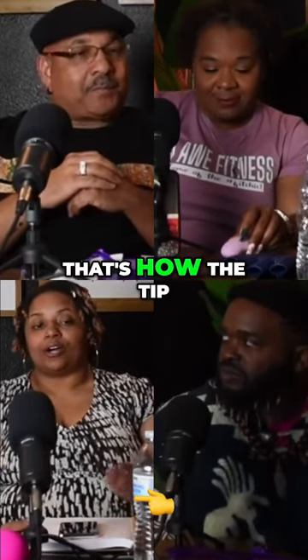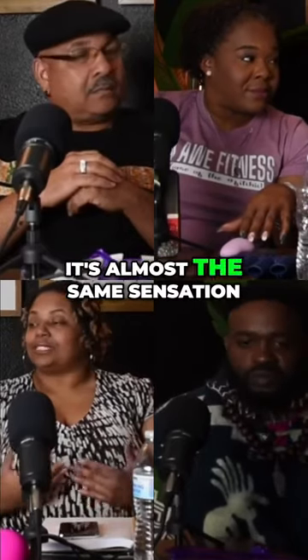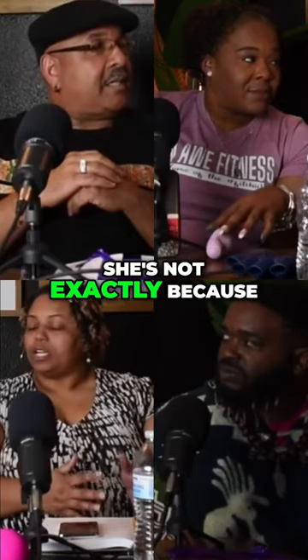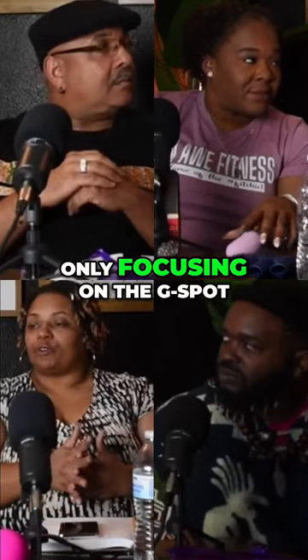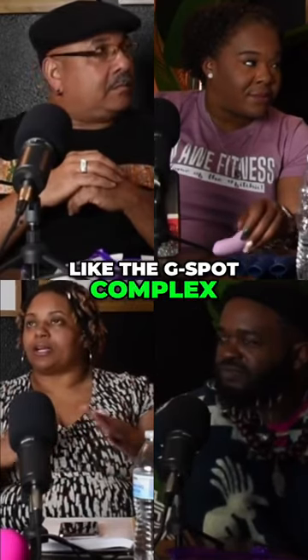The tip of your penis is very sensitive, correct? It's almost the same sensation. But you're getting stimulated — she's not. Because you're only focusing on the G-spot. Well, the clitoris is just part of the G-spot complex.